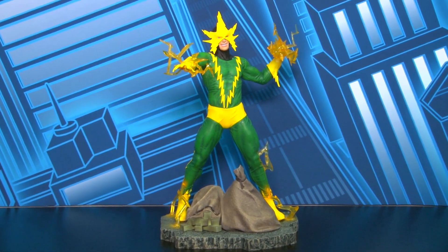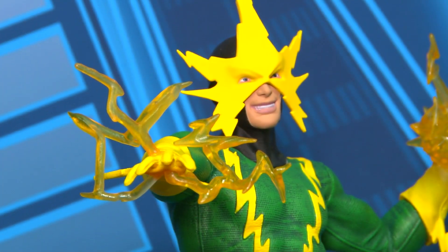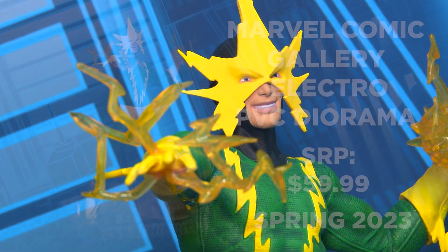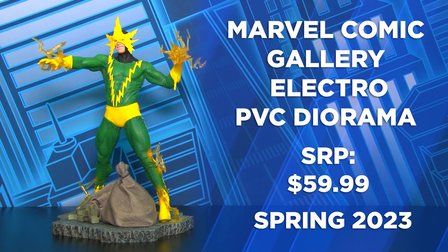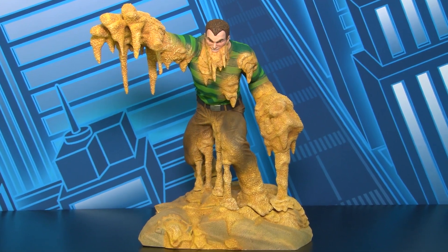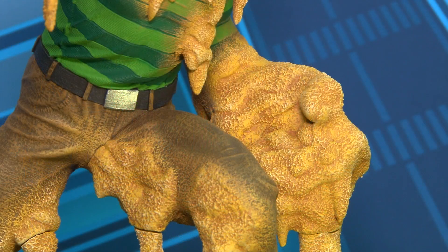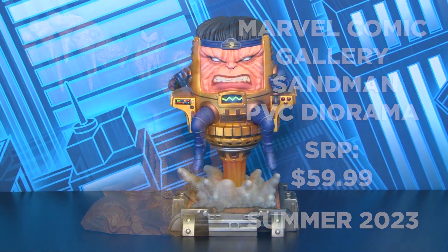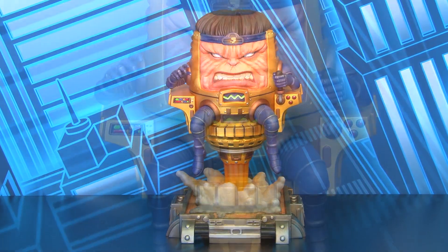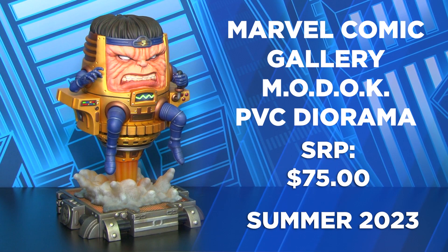Let's start off with our Gallery line. Leading off is Electro, with electricity coursing through his veins and lightning bolts from his hands. Electro includes bags of money stolen from the bank and continues our Sinister Six line. Next up is Sandman, also a part of the Sinister Six. You can see all the fine detailed sand coming from his hands, face, and legs forming the base. Next in the line is the bizarre villain MODOK, featuring his rocket chair and a technological base and control panels.